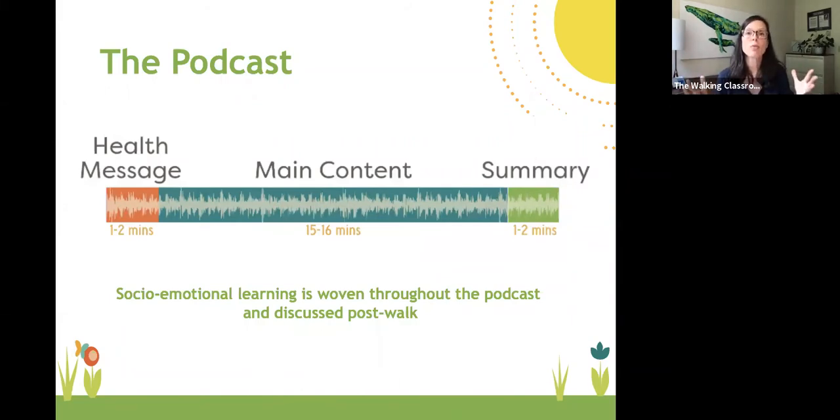With an entire school year's worth of podcasts, whether you walk every day or two or three times a week, each time students listen they're building background knowledge about core curriculum content areas. They're also building health literacy — different health messages like personal space, calories, what's a healthy versus empty calorie, sleep, sports drinks, and lots of other topics that give kids a better toolbox to make healthier choices going forward.